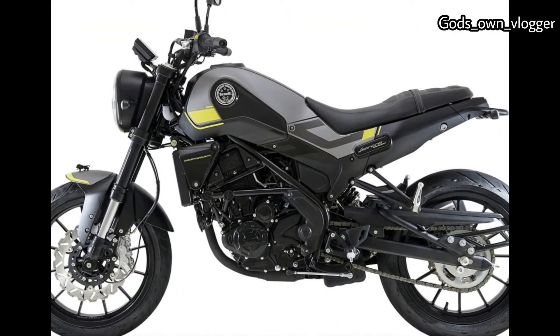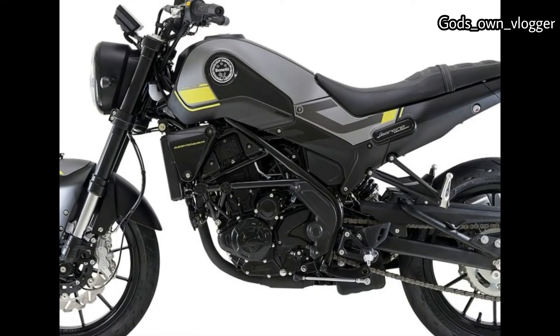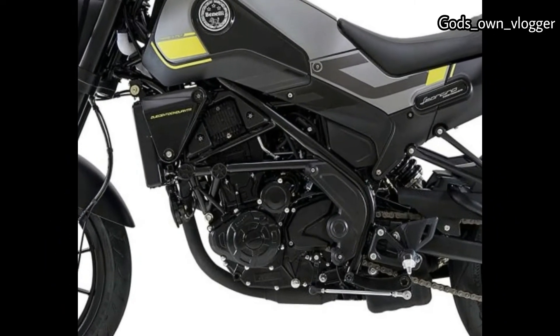The Marzocchi fork is a 50mm inverted design with full adjustability. The shock offers rebound damping adjustability along with spring preload.